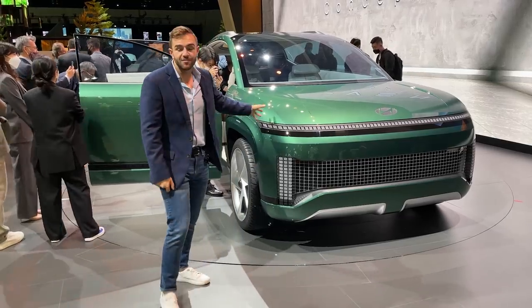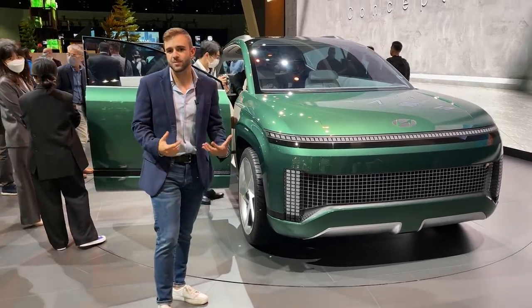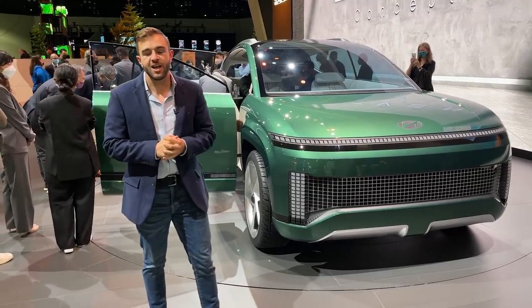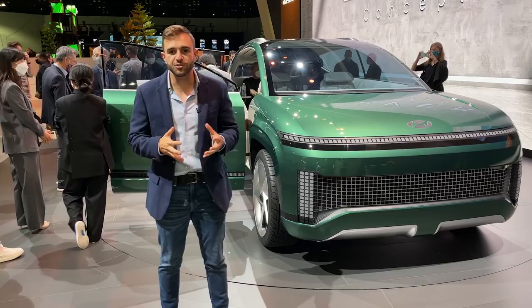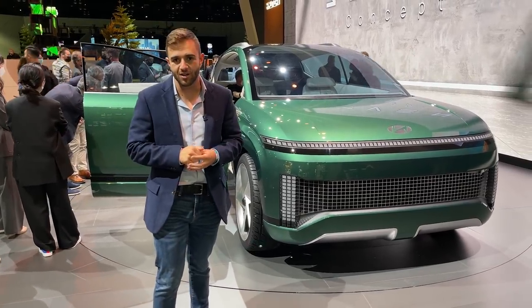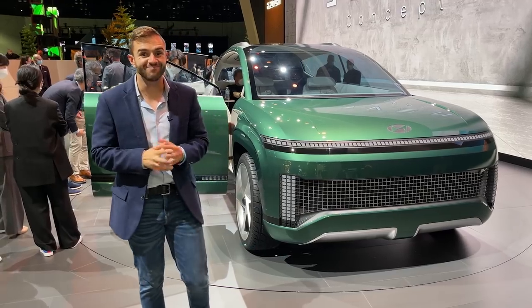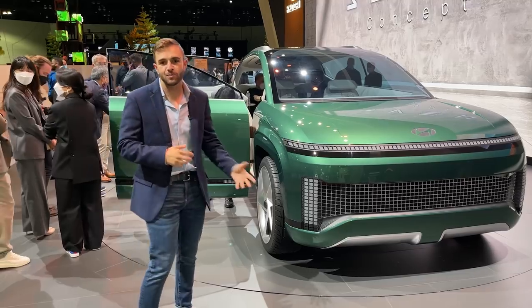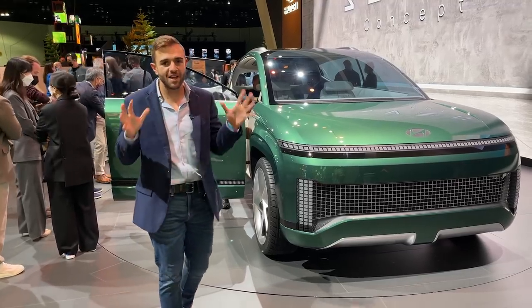Because this is still very much a concept, we don't have too many specifics on power, other than we know it's going to have 800-volt architecture and the next generation of ultra-fast charging — we're talking 350-kilowatt charging. That should allow it to go from 10 to 80 percent in less than 20 minutes. This is going to be a very quick-charging vehicle; horsepower and battery capacity are still up in the air for now.